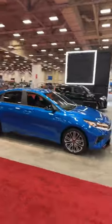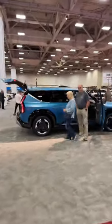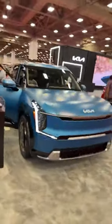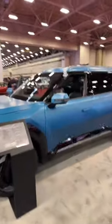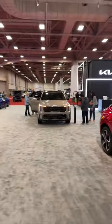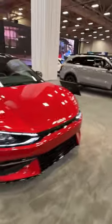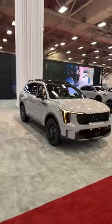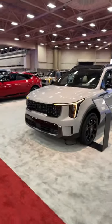Coming over to the Kia booth — we've got the Forte, Soul, Seltos, and the vehicle I drove here: the all-electric Kia EV9, the most affordable three-row electric vehicle on the market. Other options in the three-row EV segment include the Rivian R1S, Mercedes EQS SUV, and Tesla Model X. This one is in a matte blue in the Land trim. We also have the new 2024 Sorento with updated styling, the EV6, and the new Kia Carnival minivan we saw at Chicago that borrows heavily from the Sorento's new look.